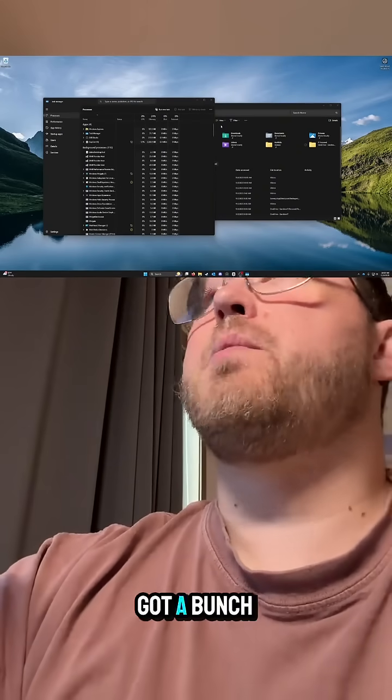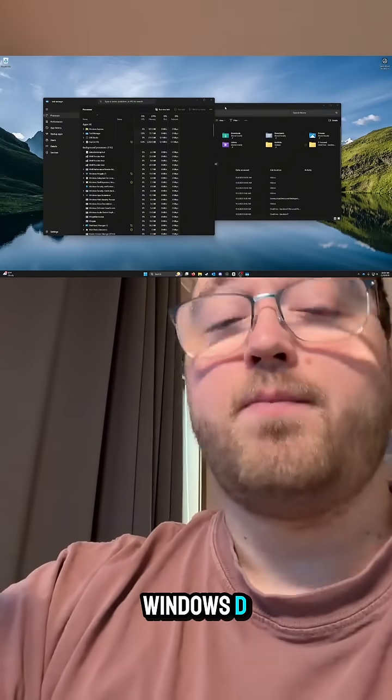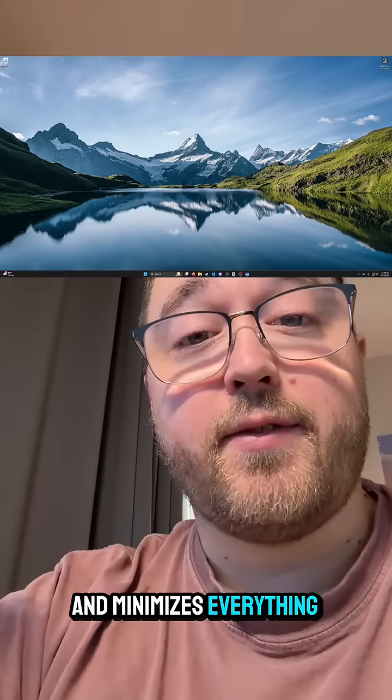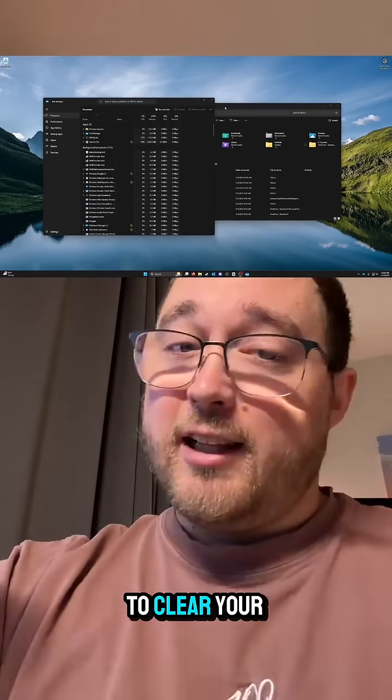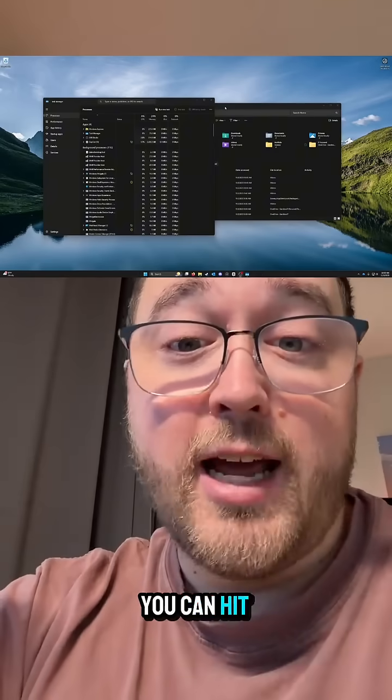The last one I like is Windows+D. If you've got a bunch of stuff open, Windows+D takes you back to your desktop and minimizes everything. Hit it again and it opens everything back up — a quick way to clear your screen, or if your boss is walking over you can hit it real quick and hide what you're doing.